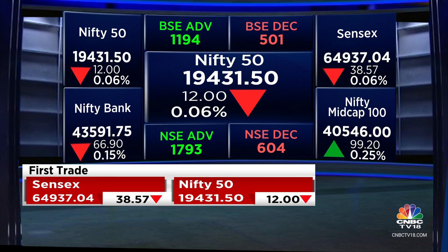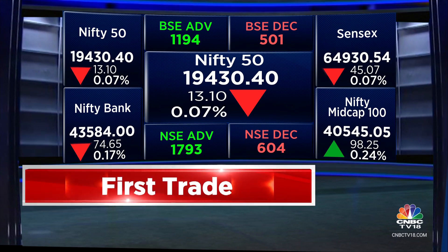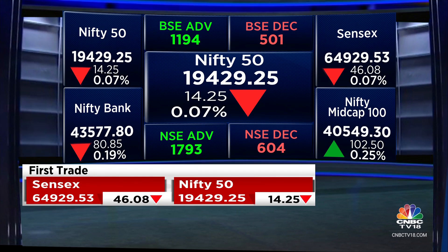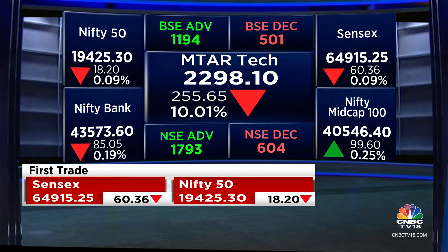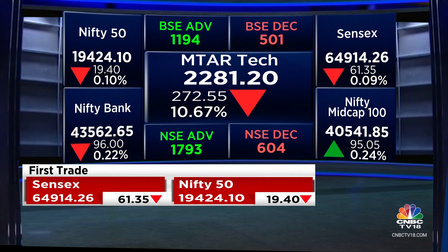We're getting mixed numbers in terms of result reactions. A few stocks are getting a knock this morning. MTAR Tech is down closer to around 8-10%, seeing a big sell-off. Ami Organics is down closer to around 6% — it appears the street didn't like these numbers too much.